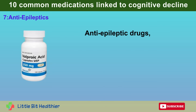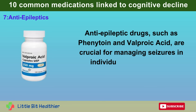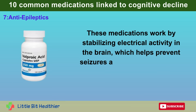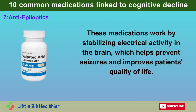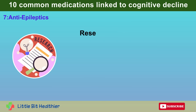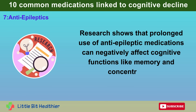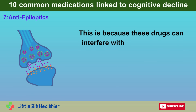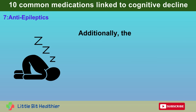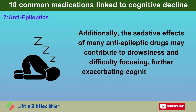Number 7: Antiepileptics. Antiepileptic drugs, such as phenytoin and valproic acid, are crucial for managing seizures in individuals with epilepsy. These medications work by stabilizing electrical activity in the brain, helping prevent seizures and improving patients' quality of life. However, there are growing concerns about their impact on cognitive health, especially with long-term use. Research shows that prolonged use of antiepileptic medications can negatively affect cognitive functions like memory and concentration, as these drugs can interfere with neurotransmitter function. The sedative effects of many antiepileptic drugs may also contribute to drowsiness and difficulty focusing.